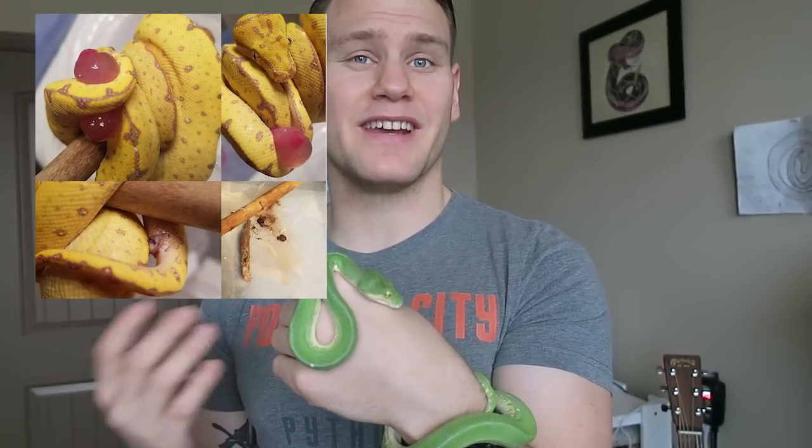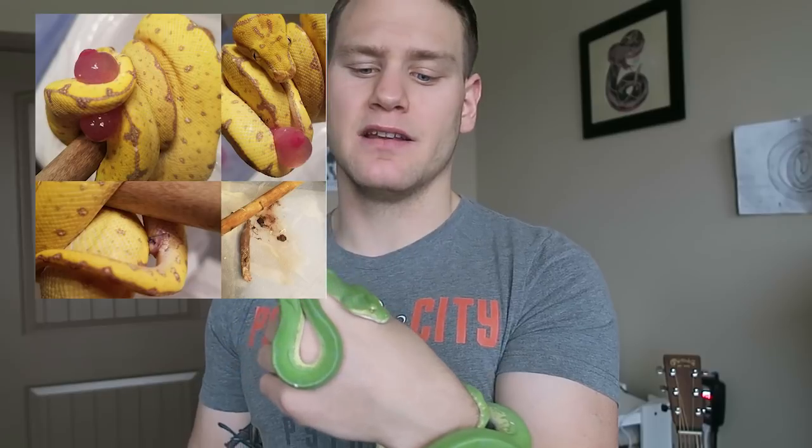Over the years people have found better success with mice than rats, because rats have thicker fur and skin that makes them harder to digest. We've seen things like prolapse as a result — when the green tree python can't fully digest its meal, the intestines come out when they go to the bathroom. That actually happened to this snake, but we got him stitched up. It happened because I fed a little too much, a little too often, and he was also on rat crawlers. Now we only do mice, two to three week intervals, and he's had zero problems.